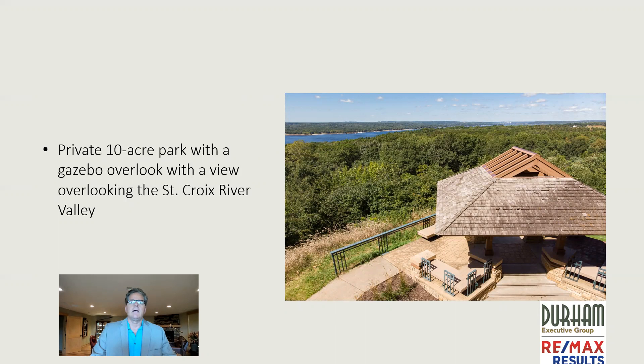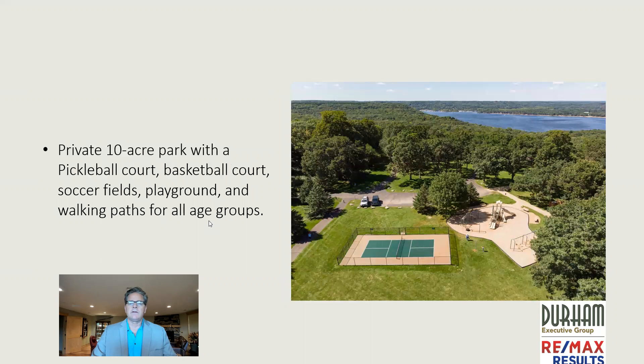This is part of the 10-acre private park I was referring to. This gazebo is kind of a signature look of the neighborhood — as you can see, it's overlooking the St. Croix River Valley, and you can see the St. Croix River in the distance. Here's the private park with the pickleball court, the playground, and some of the other recreational activities.